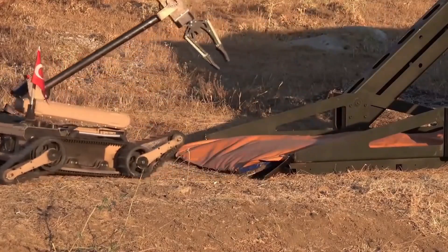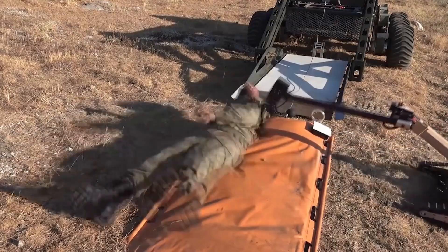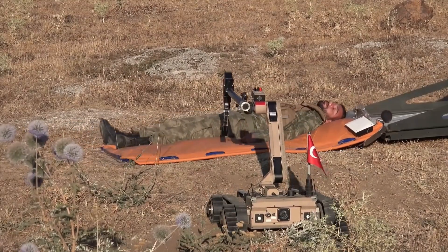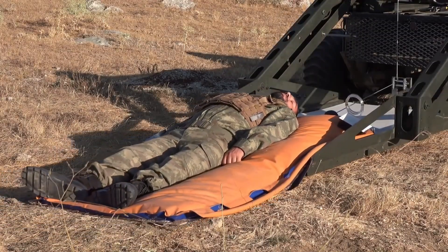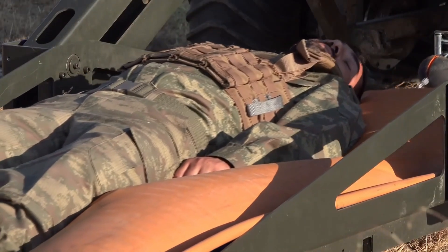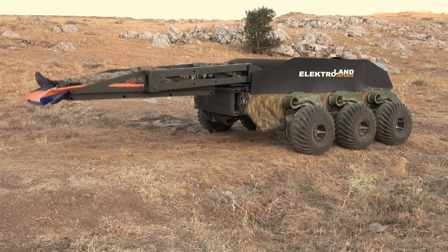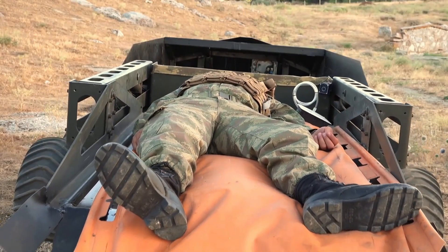The BOA 6x6 can be equipped with various payloads, making it suitable for a wide range of missions, including terrain exploration, patrol, and medical evacuation. Notably, it has a module that can be remotely controlled and can carry a stretcher, making it ideal for medical evacuations. The remote-controlled module lift system can lower the stretcher to the ground, allowing the TMR-2 to pull and extend it to accommodate the injured person. One of the most important features of the BOA 6x6 is its ability to safely transport wounded personnel from the battlefield, even if the injured are unconscious or unable to move, ensuring the safest evacuation possible.